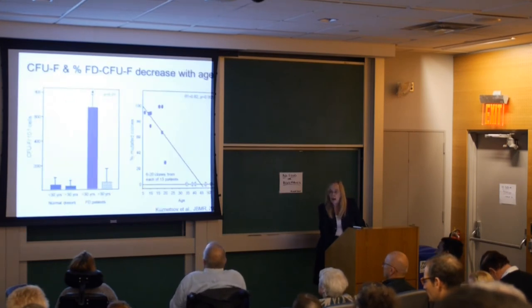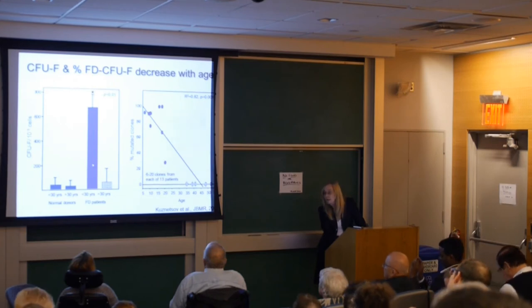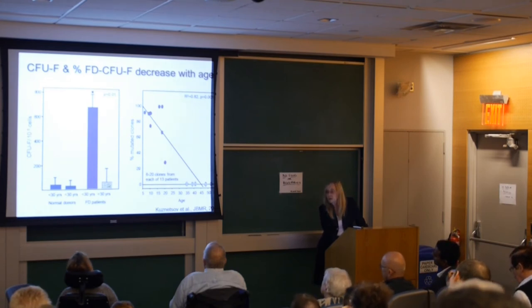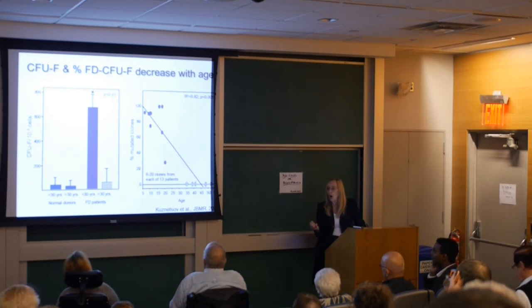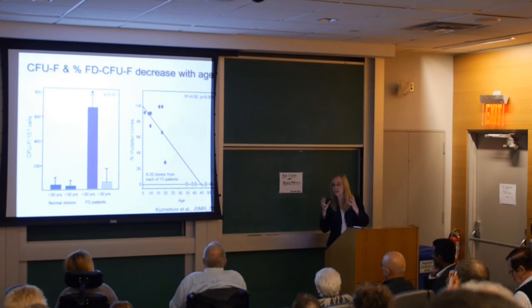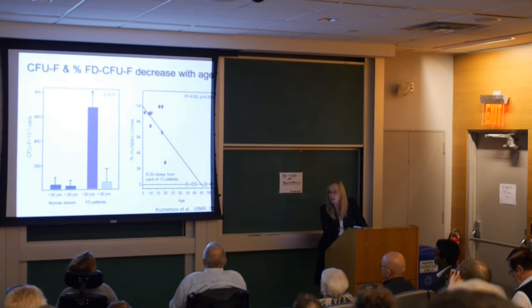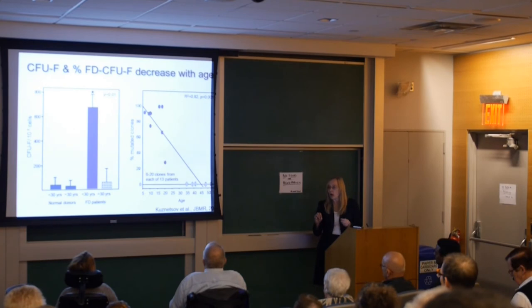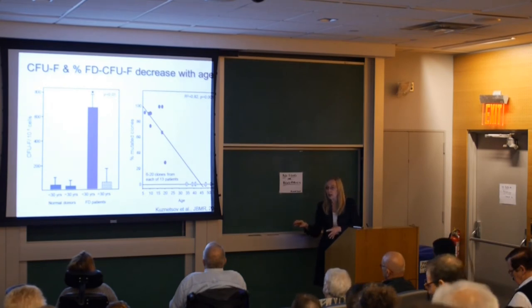We looked at the number of colonies from FD patients under the age of 30 versus over the age of 30. We found no difference between normal patients and those over 30, meaning something has happened to the biology of these cells. We then counted mutant colonies versus normal colonies and found a very dramatic decrease in mutant colonies as a function of age — to the point where after a certain age, we could not find mutant colonies at all, meaning the mutant skeletal stem cell was gone.